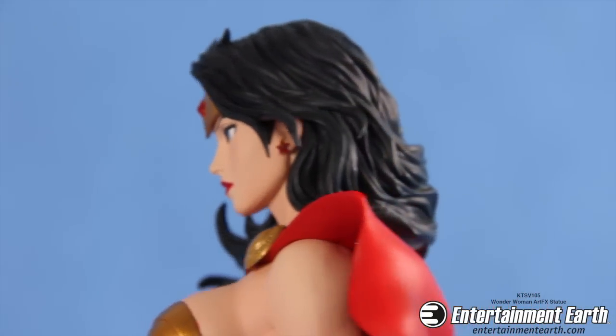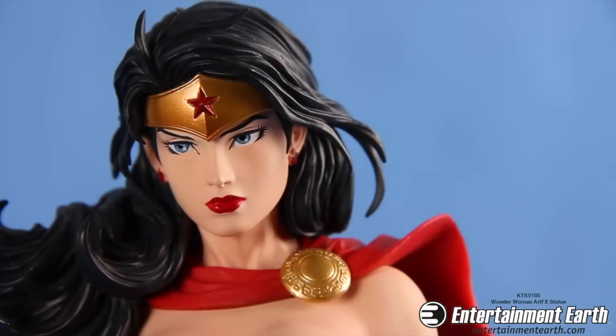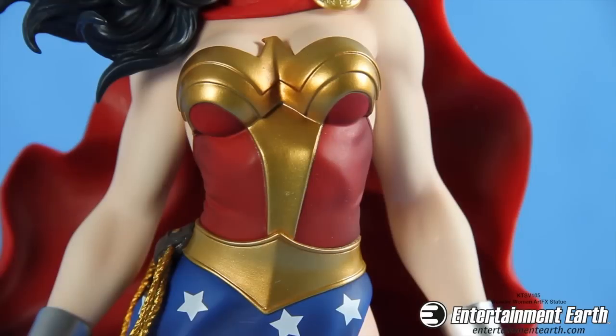Kotobukiya is known for their exceptional sculpts and Wonder Woman is no exception. The detail put into the face sculpt is remarkable — of course she's wearing her tiara and a gold brooch, and I love the lifelike eyes and her bright red lipstick.